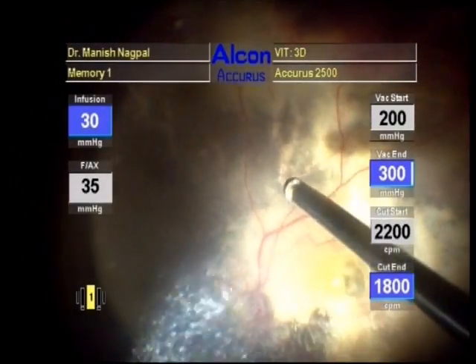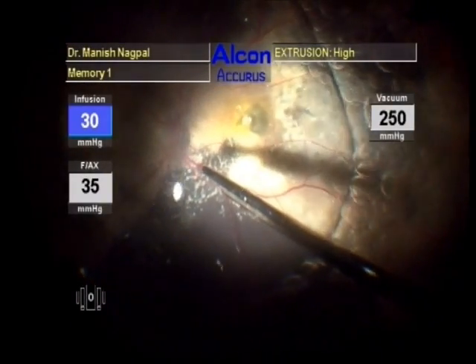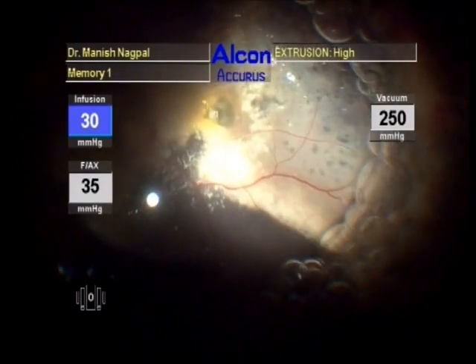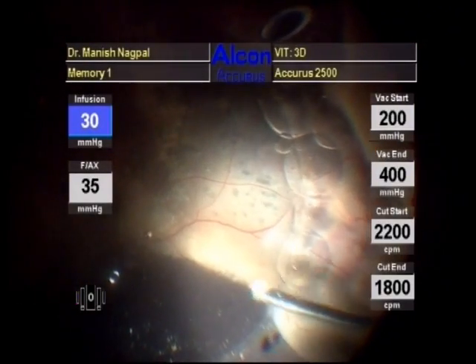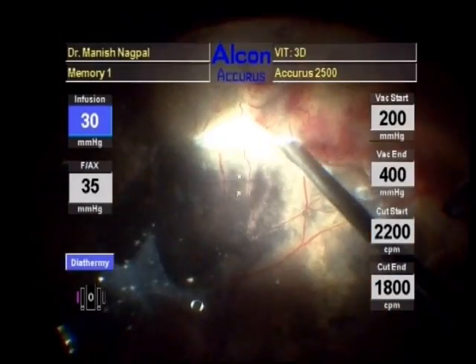Residual vitreous was cleared. Perfluorocarbon liquid was injected to stabilize the posterior pole. Endodiathermy was applied to large vessels in the temporal periphery to prevent bleeding.